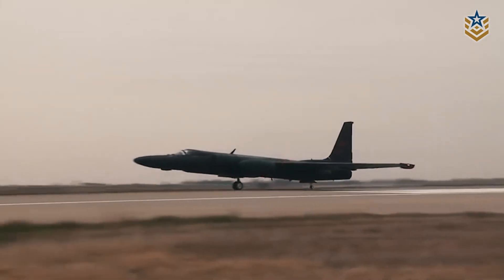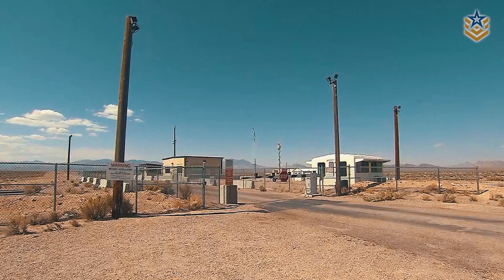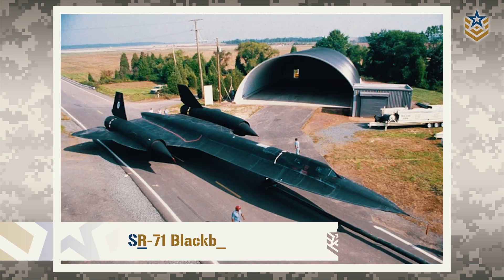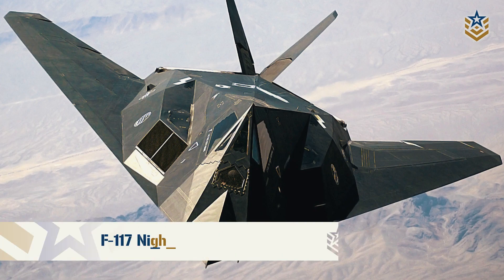Even after the U-2 program ended in the late 1950s, Area 51 remained a hub for top-secret military aircraft development in the following decades. Some of the most notable aircraft tested at the base include the A-12, a precursor to the iconic SR-71 Blackbird, the D-21 Supersonic Reconnaissance Drone, and the F-117 Nighthawk Stealth Fighter.